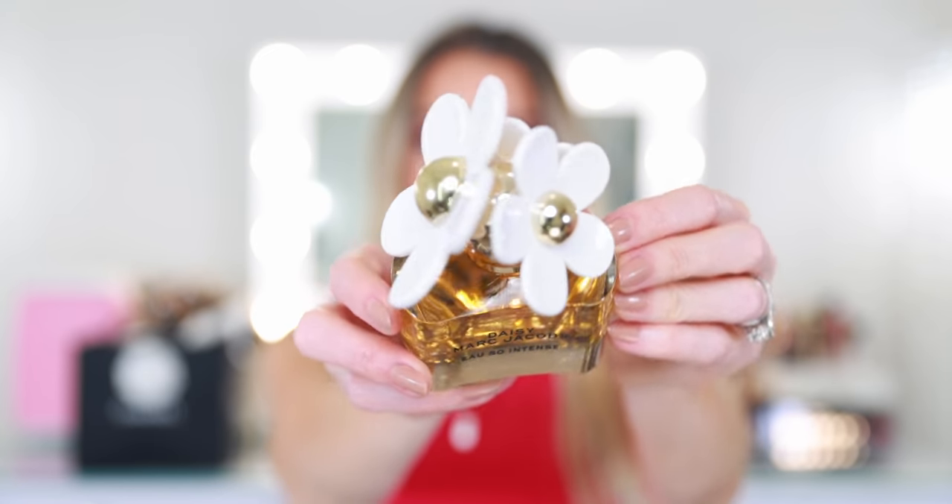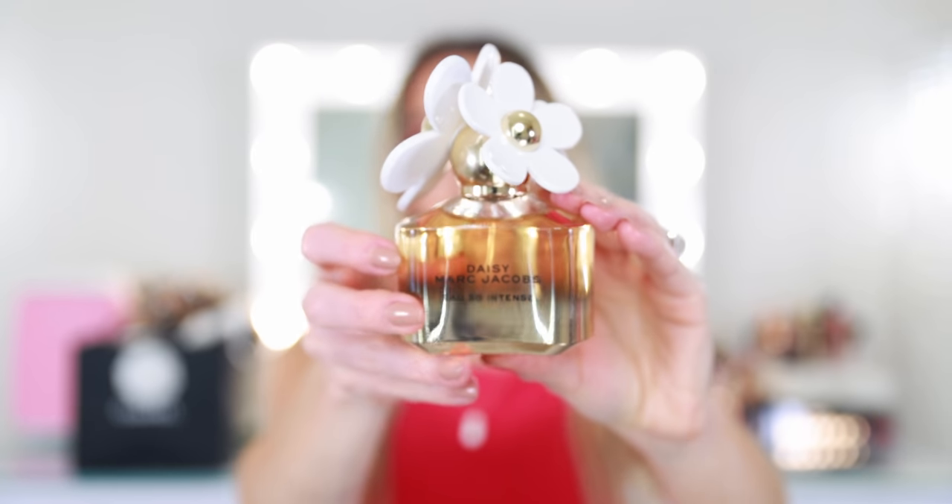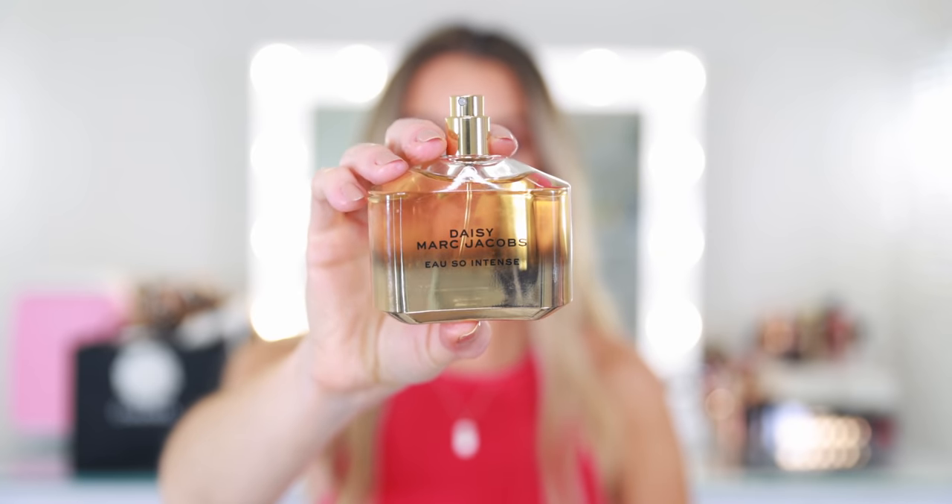I also pulled out two perfumes from my June favorites. Since I do dedicated fragrance videos, I limited myself to two — an affordable option and a luxury niche option. The more affordable is the new Marc Jacobs Daisy Oh So Intense, a new launch for summer 2021. It's very sweet, a fruity floral with strawberry, honey, and moss. It smells like they took the original Daisy and gave it a little attitude — kicked it up a notch. If you love a fruity floral or a sweet perfume, I think you will love this.